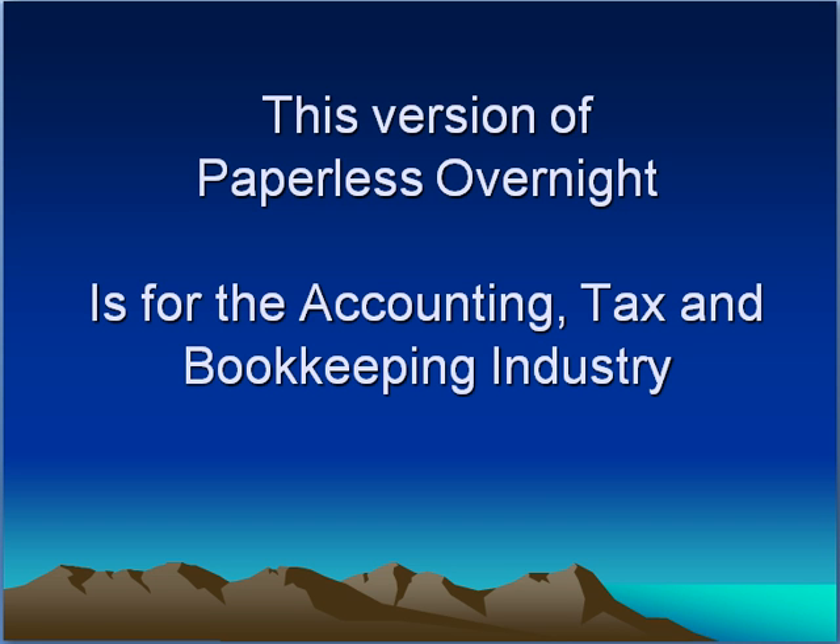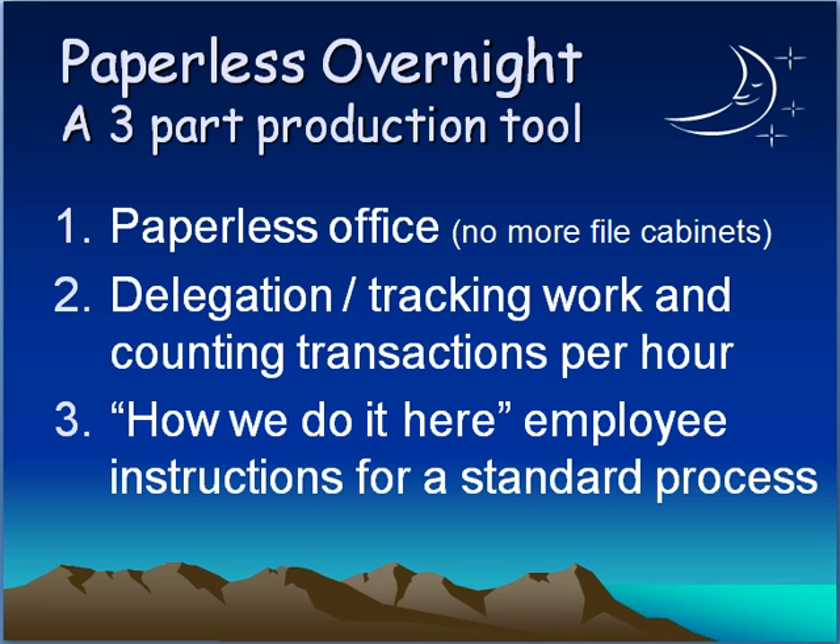Welcome to Paperless Overnight — this version is for the accounting and tax bookkeeping industry. There are three parts to the Paperless Overnight system: taking your business paperless so you have no more filing candidates, setting up a delegation and tracking system for the work which includes a reporting system on how many transactions were done per hour or how many transactions each client sends in, and then creating a 'How We Do It Here' employee instruction manual so that everybody knows exactly how we want work done.